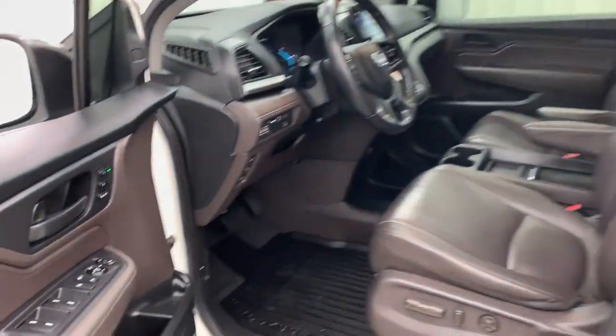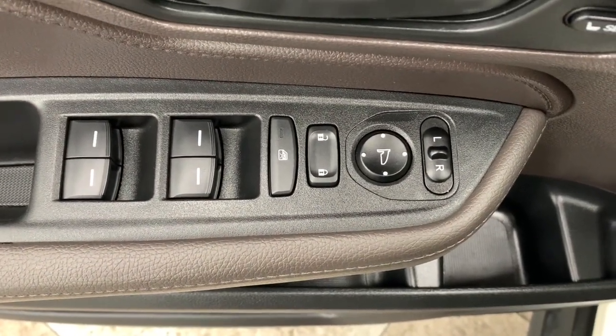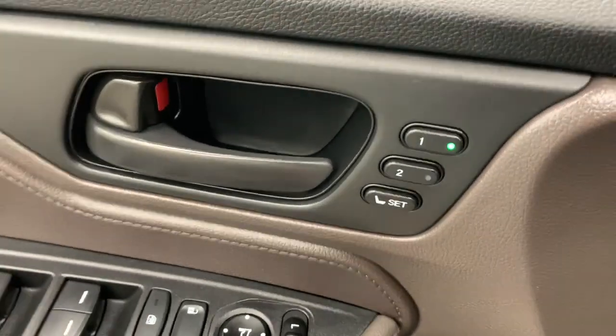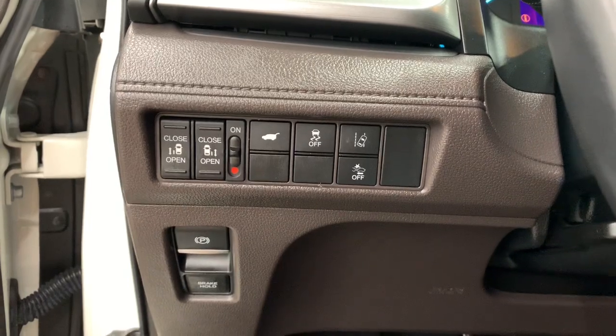Sun and moonroof, backup camera, power liftgate, power passenger seat, lane keeping assist, fog lamps, heated mirrors, satellite radio, adaptive cruise control, remote engine start.